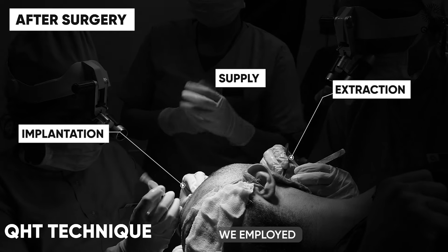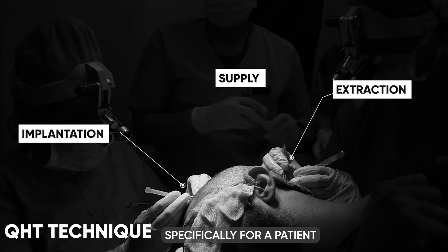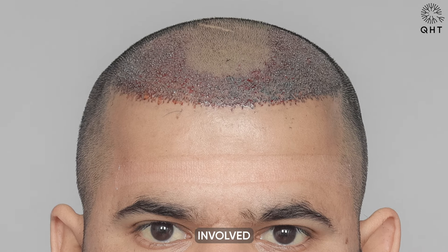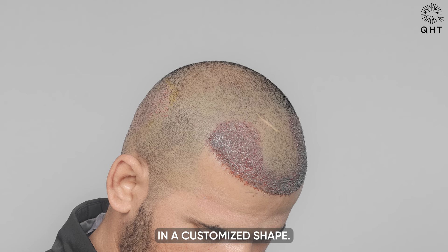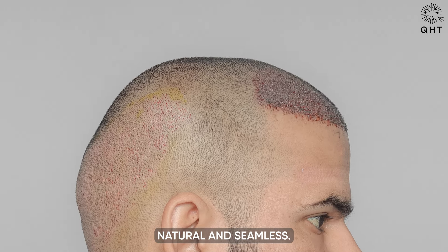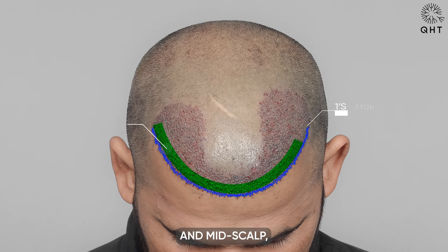In our recent surgery, we employed the advanced QHT technique specifically for a patient with Norwood Grade 2 hair loss. The procedure involved creating a natural-looking hairline by implanting single and thin follicular grafts in a customized shape, ensuring the hairline appears natural and seamless.